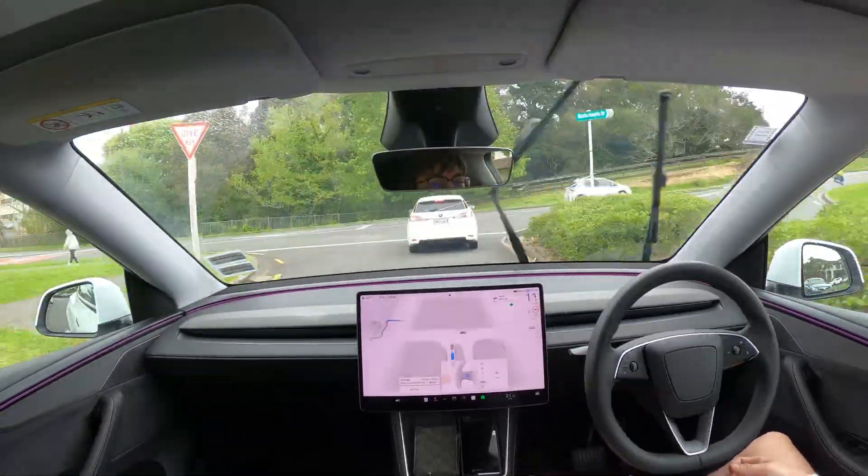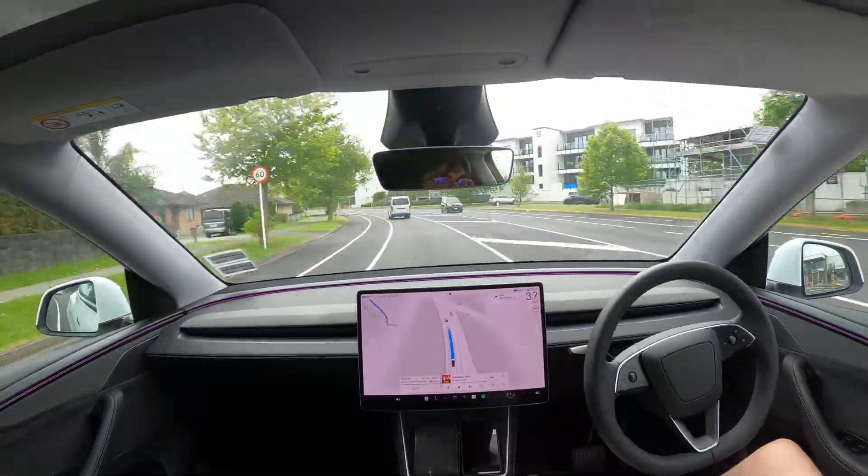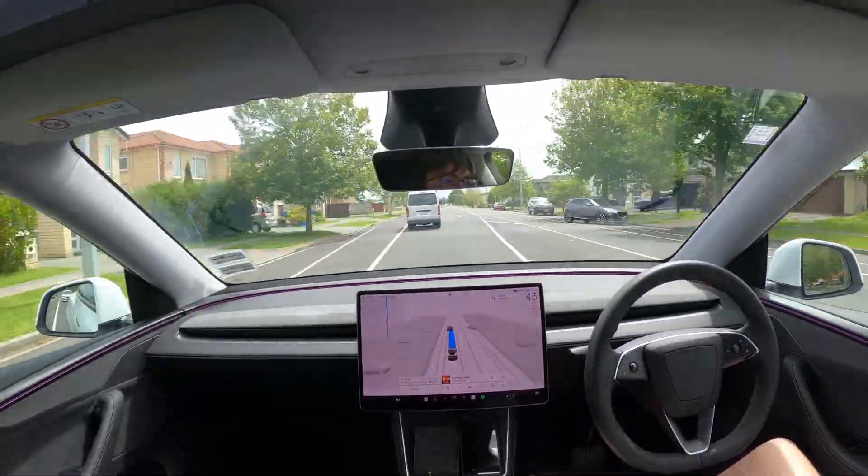There are a few interesting things that happened in this drive. I've sped up the boring bits and voiced over the interesting bits. If you just want to see the interesting bits, then see the timestamps in the video description.